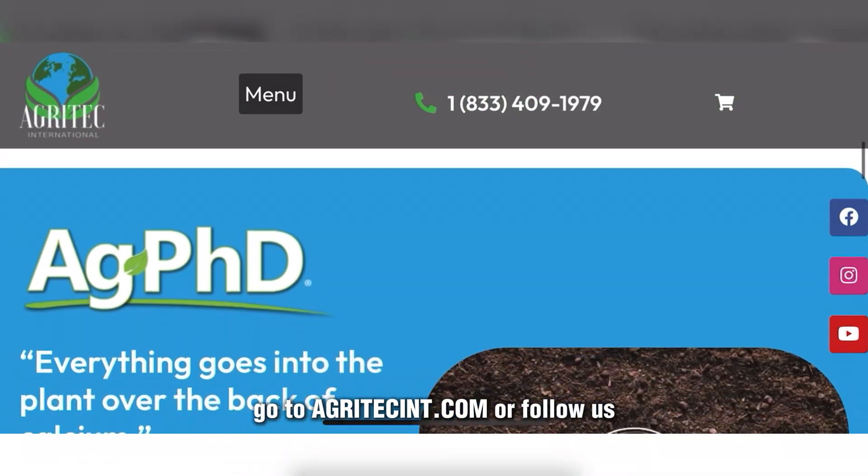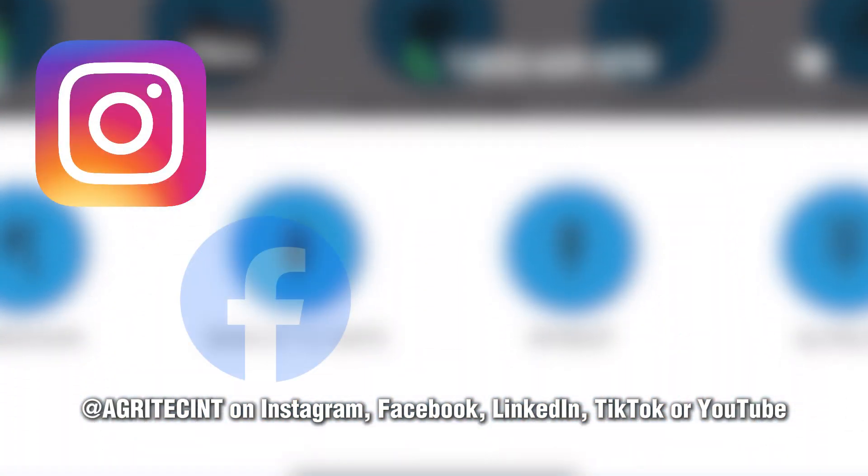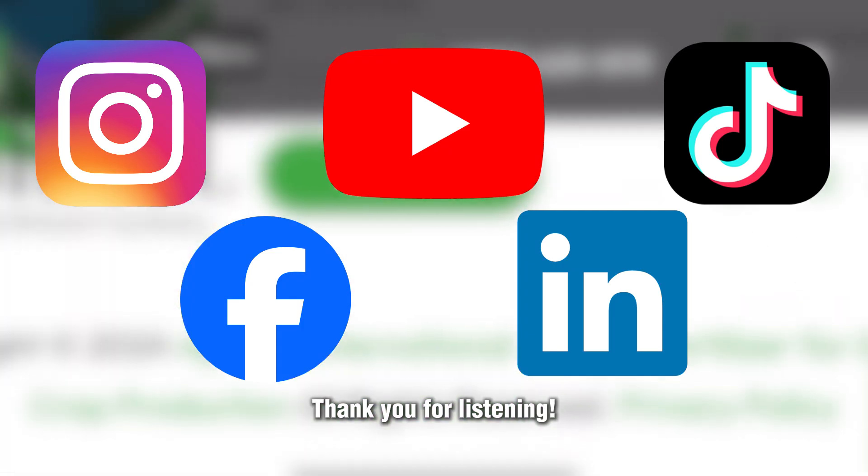For help ordering BioAct today, go to agritechint.com or follow us on agritechint on Instagram, Facebook, LinkedIn, TikTok, or YouTube. Thank you for listening.